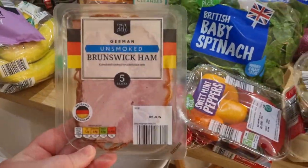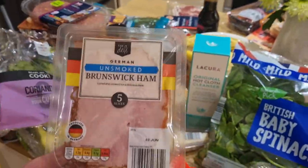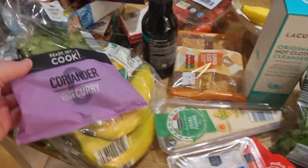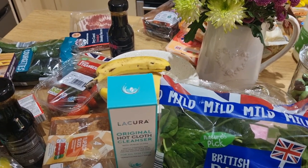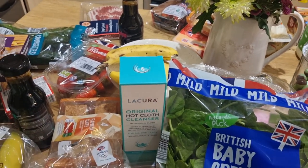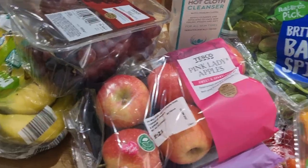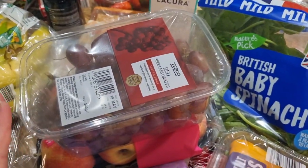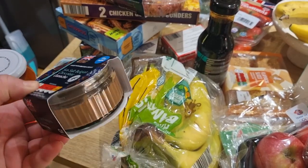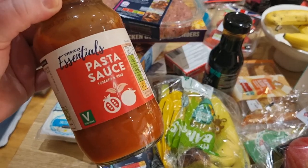I also got some German Brunswick ham — I want to do something special with this coming up on the channel. I got some coriander and a pack of bananas, as we've had no fruit in the house for four days. From Tesco I got a six pack of pink lady apples and another pack of red grapes. I also picked up one of these sea salt Belgian chocolate ganaches — they're new and I'm excited to try them. I grabbed a cheap pasta sauce for 47p to add ingredients to as part of a meal, and a block of halloumi.